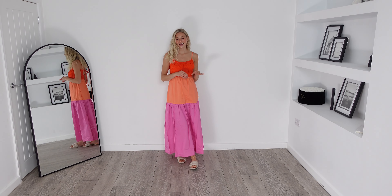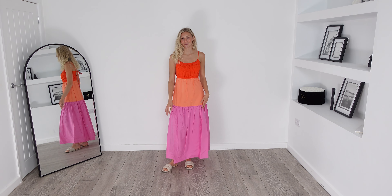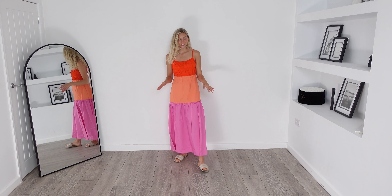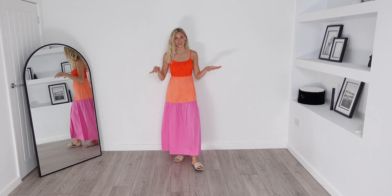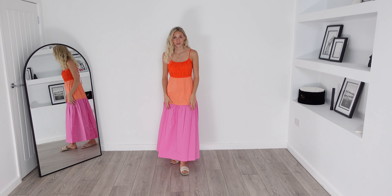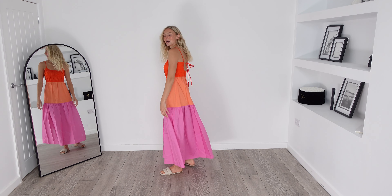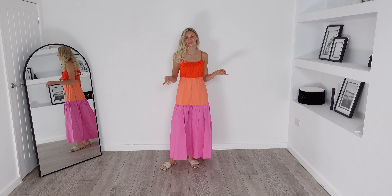This dress is exactly as I envisioned it. It fits so well and also comes to a really good length. I'm not even going to say much more about this because you can just see for yourself how freaking cute it is. It is also made with a really good quality material. All round, my favourite piece so far.